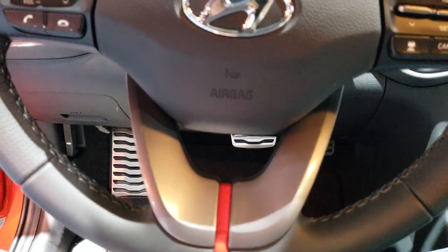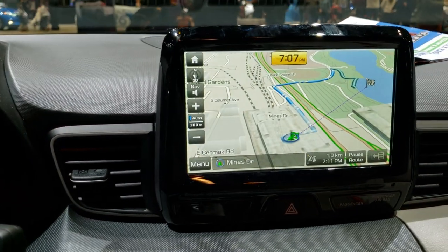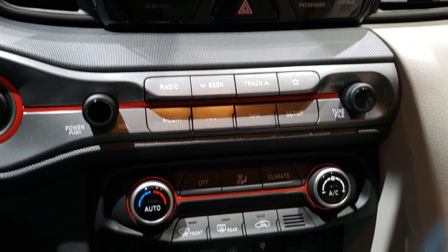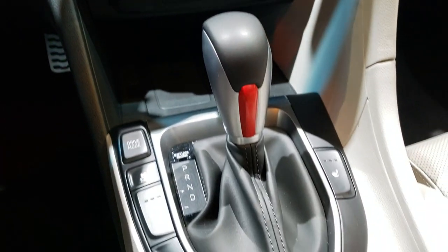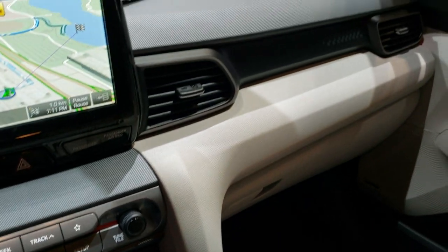It has the center stripe on the steering wheel — pretty good looking. It also has the navigation system on this one, heated seats, and automatic transmission. Really a good look inside this car. This one also has a sunroof.